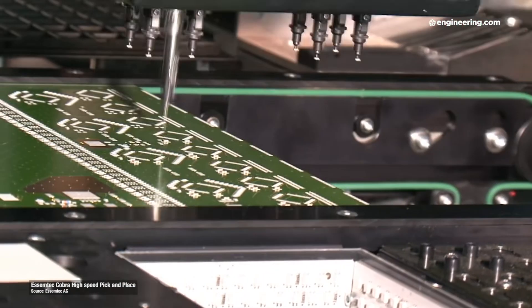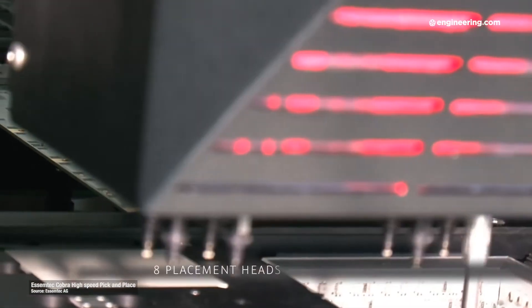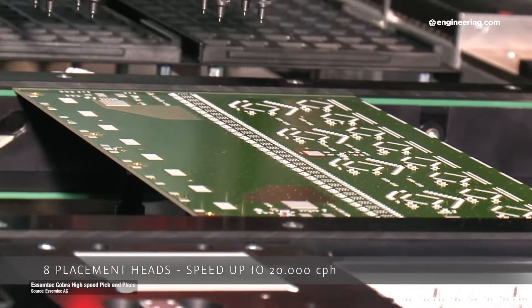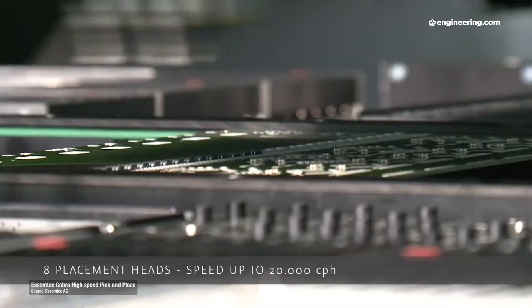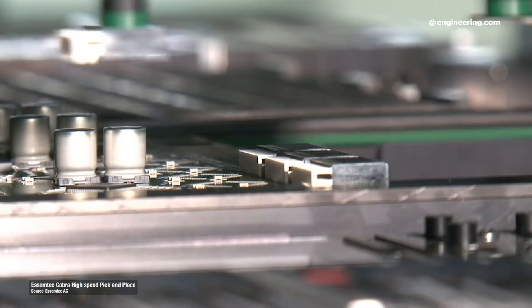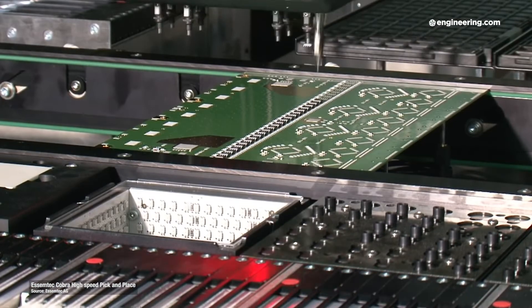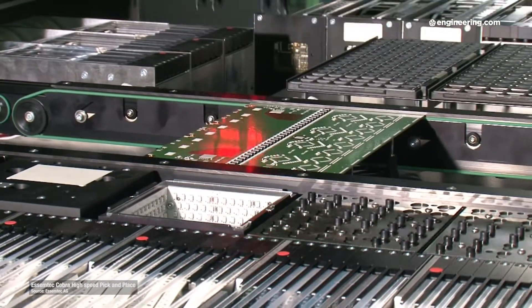This SMTEC pick-and-place unit uses eight heads and can place as many as 20,000 components per hour. Unlike the automotive example, this technology doesn't replace human labor one-for-one, but it represents the only cost-effective way to mass-produce high-volume electronics today. Modern electronics are designed for robotic assembly and can't be mass-produced any other way. PCBs in mass-produced electronic devices are by nature small, and that makes this industry a natural for this kind of automation.